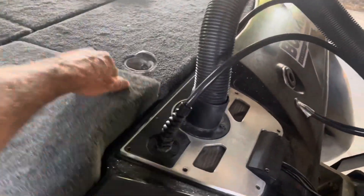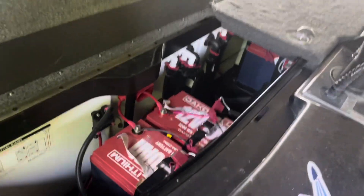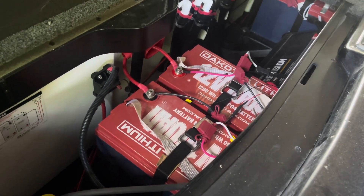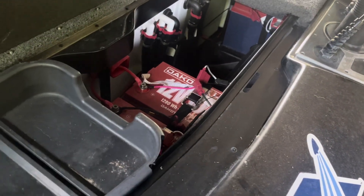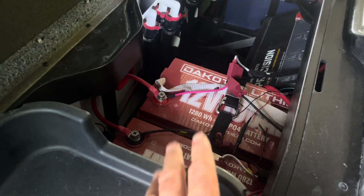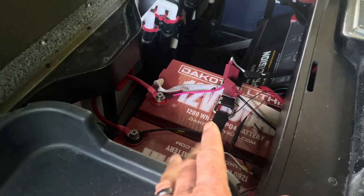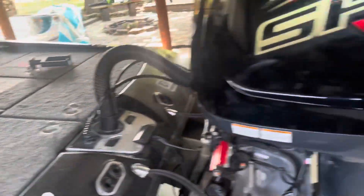Another thing to consider is your battery setup. Lithium batteries are the way to go in my opinion — not only do they last longer, but they cut so much weight out of your boat. I know they're more expensive than lead-acid batteries, but if you buy a boat and plan on keeping it, one of the best investments you can make is a good set of lithium batteries. I've got Dakota Lithiums here — they weigh a fraction of what lead-acid batteries do, which helps your boat get on plane much more easily and gives you more speed.